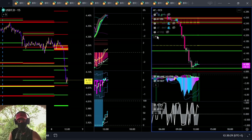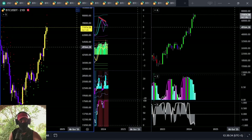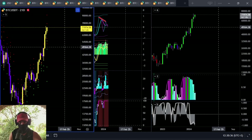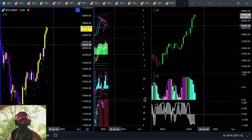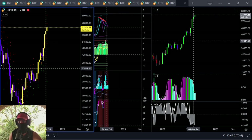Today we'll be looking at BTC from the 21-day all the way down to the one minute. Long story short, we are going to be giving out a new weekly target that has just opened up. When we get there we'll cover that and quantify said weekly target on the seven-day Laplace distribution chart.